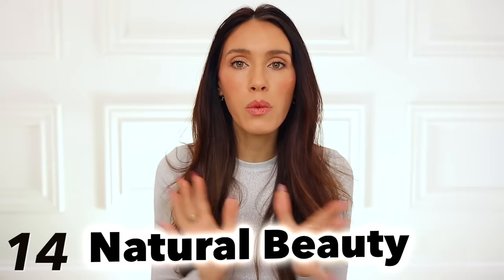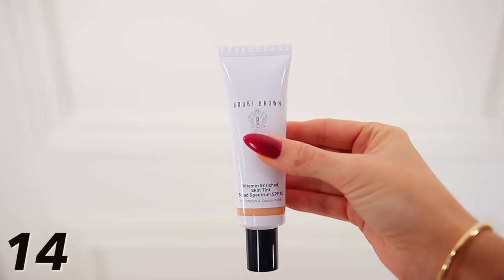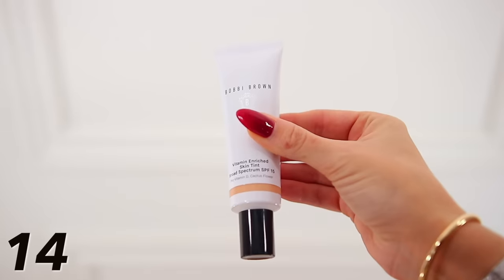Let's move into some beauty trends we're seeing this year. Natural beauty is what we're seeing — no heavy, thick, caked-on makeup with bright eyeshadows and thick mascara. The subtle no-makeup makeup look is what's in right now. The easiest and best way to achieve that is the Bobbi Brown vitamin enriched skin tint. I went down a rabbit hole finding the best skin tint out there — it's number one on like every list. It has an SPF of 15, and it's definitely not full coverage but it makes your skin look so much better and it looks natural.